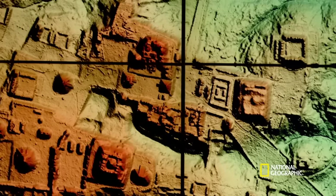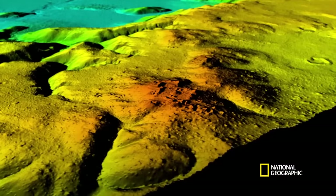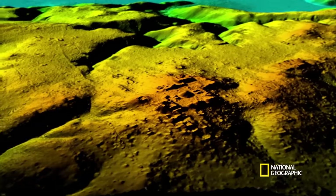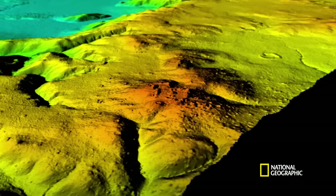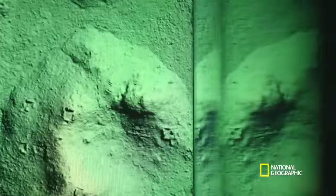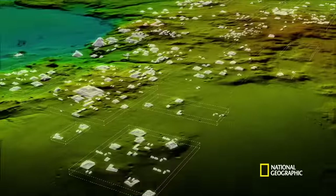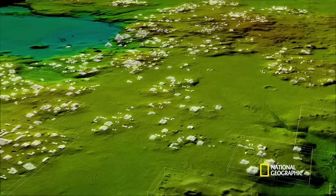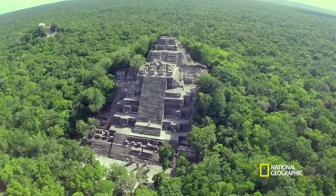More than 800 square miles of the Maya Biosphere Reserve have been mapped to reveal massive feats of engineering for the very first time. Taken together, the images point to a far more sprawling and sophisticated society. Man-made structures appear: complex roads, temples, and palaces.